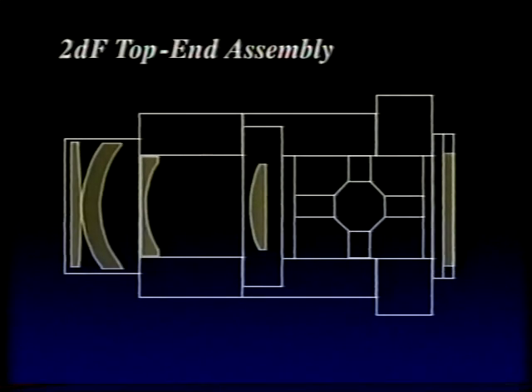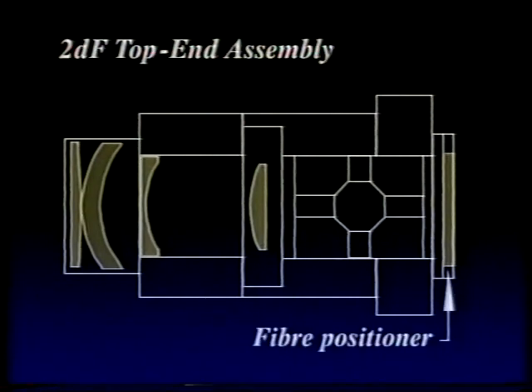We've designed it so that the optics is up there, the fibre positioner is situated permanently on the top beyond the optics, and then the fibres run down the sides of the support structure. The spectrographs are also mounted on top of the telescope. So the whole device is a self-contained unit — we don't have to unplug the 400 fibres and all the electronics control cables. It takes only half an hour to change between doing 2-degree field astronomy and some other sort of astronomy.